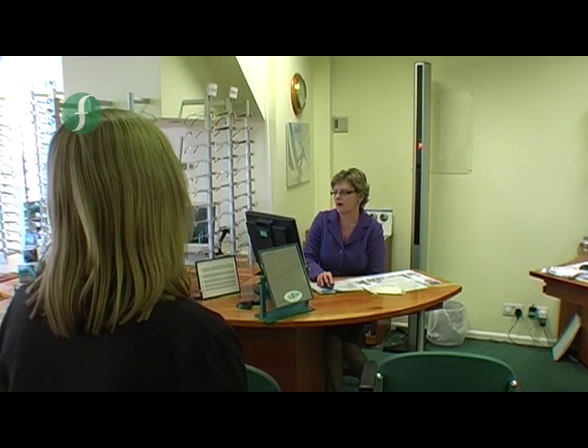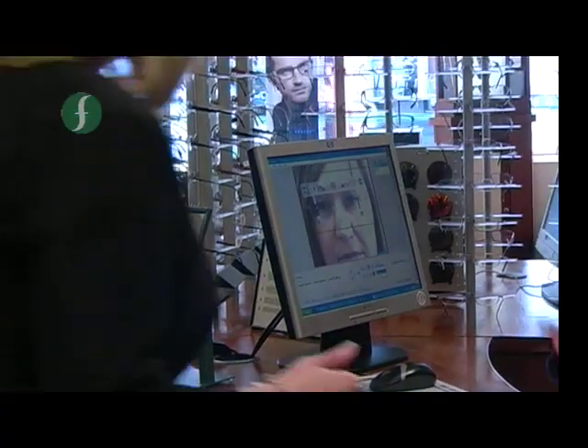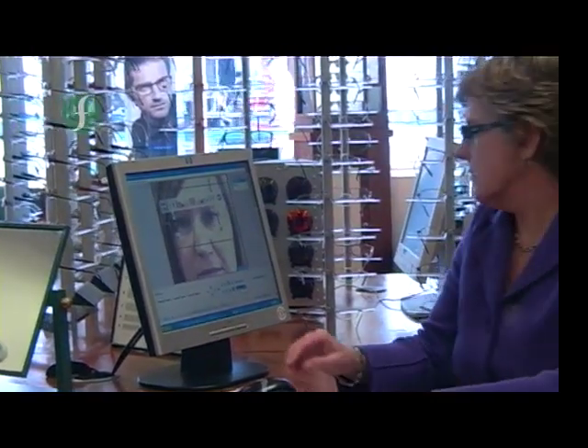The system also measures the distance between the apex of Maretta's cornea and the back surface of the lens, and the curve of the frame in relation to her head shape. The computer processes all this information to adjust the lens design to perfectly suit Maretta. Cut at over 3.5 million points across the lens surface, these are truly bespoke freeform lenses.